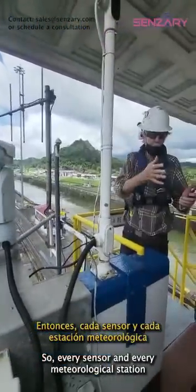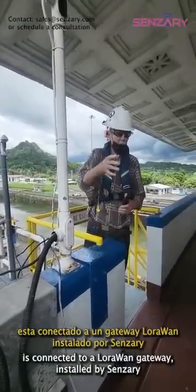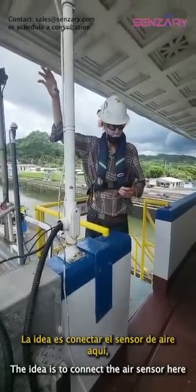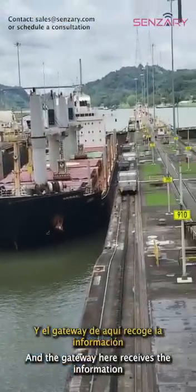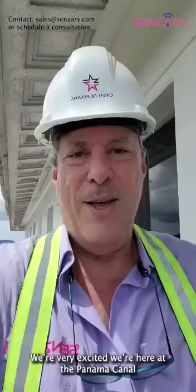Every sensor and every meteorological station is connected to a gateway in Naraguan. The idea is to connect the air sensor to the gateway, and the gateway takes the information from both the air sensor and the meteorological sensor.